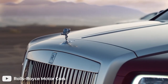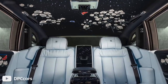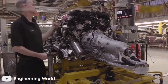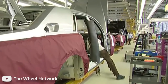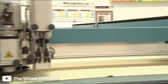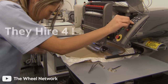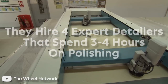Each and every Rolls-Royce car is made by hand — yes, that's right. It is for this reason that Rolls-Royce cars are some of the most customizable in the world. Only a small percentage of luxury automakers actually construct their vehicles by hand. The Rolls-Royce production line is based on traditional craftsmanship and advanced technology. For example, premium bull leather is handled by leather craftsmen who then use laser-guided cutting tools to precisely cut each piece. Cutting corners is not an option, so Rolls-Royce hires four expert detailers who spend three to four hours solely on polishing.